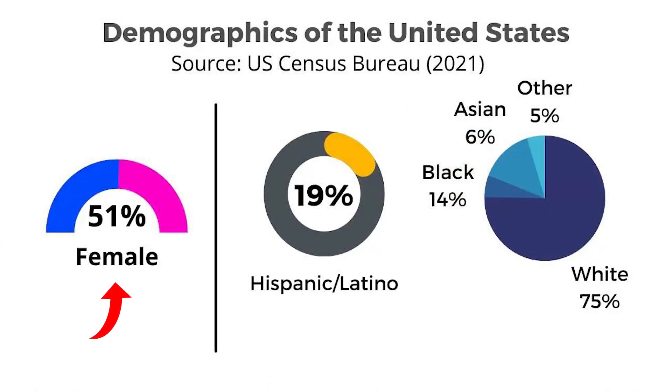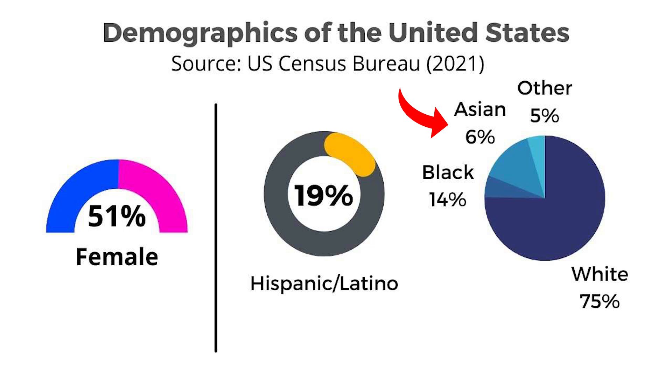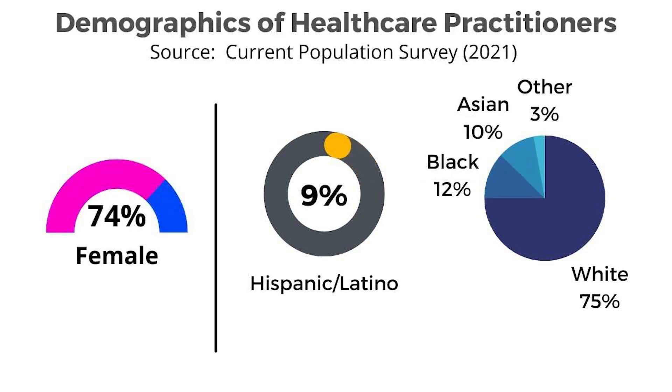The demographics of the United States are 51% female, 19% Hispanic/Latino, 75% Caucasian, 14% African American, and 6% Asian American. Meanwhile, for healthcare practitioners, it slants more female: about 74% report being female, 9% Hispanic/Latino, 75% Caucasian, 12% African American, and 10% Asian American.